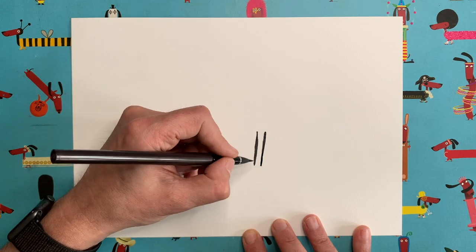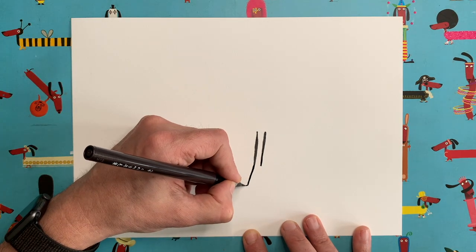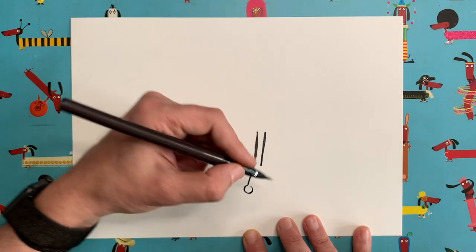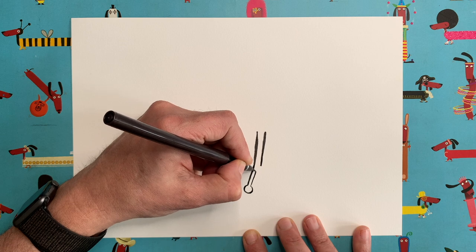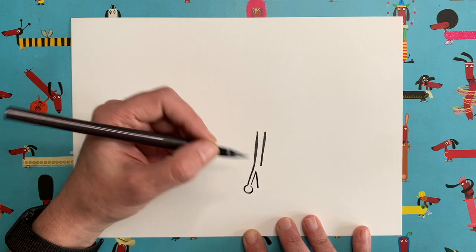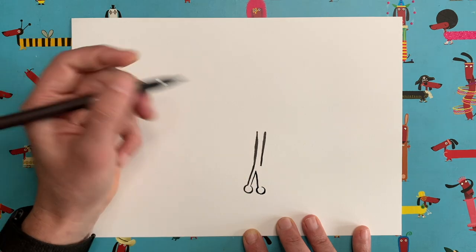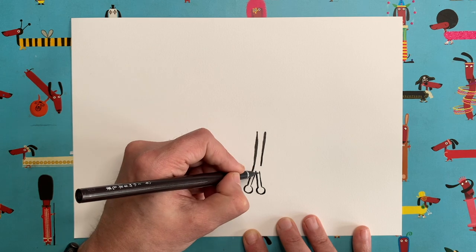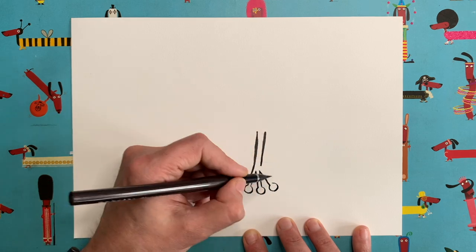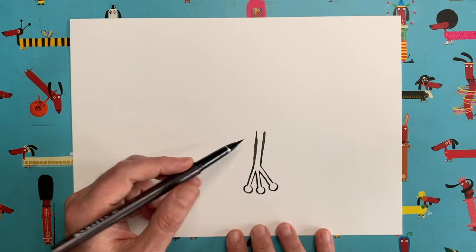From the bottom of the left-hand line, draw another line at a very slightly different angle. At the end of that, draw a little circle but don't quite join it up — stop just short. Then head back up, stop, change direction entirely, go back down a similar length. Draw another circle, not quite joined up, then go back up. Do it one more time — come out at an angle, draw a little circle, and join it back up. This is going to be one of our frog's arms.